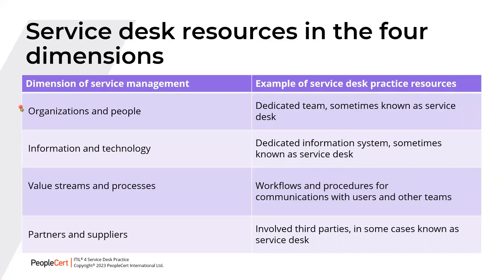The Service Desk is a practice made up of the four dimensions. The organizations and people dimension indicates a dedicated team, sometimes known as Service Desk. The information and technology dimension implies dedicated information systems, sometimes also known as a Service Desk. Value streams and processes relate to workflow and procedures for communications with users and other teams. Partners and suppliers indicate involved third parties, in some cases also known as Service Desk — for example, an outsourced or third-party Service Desk.